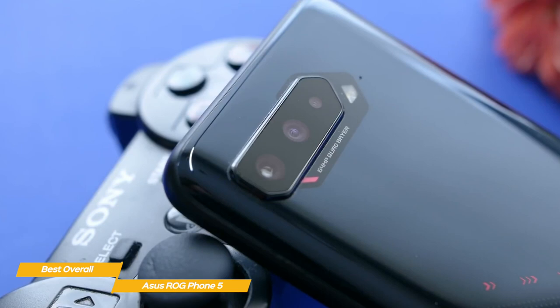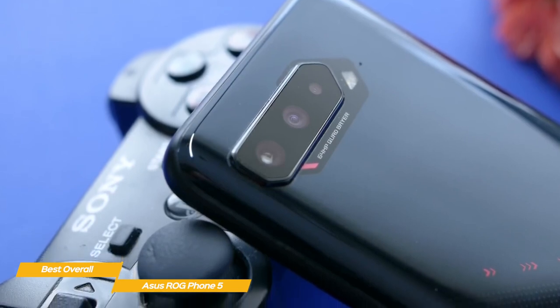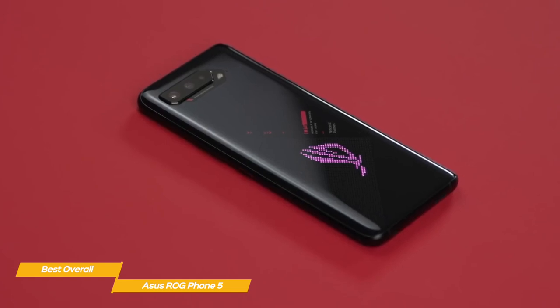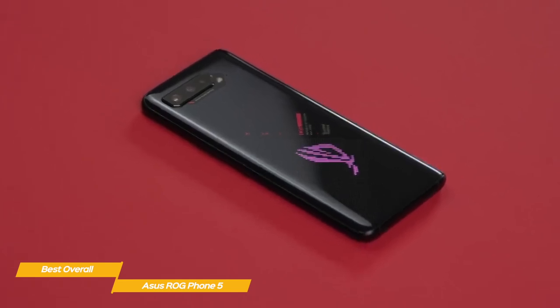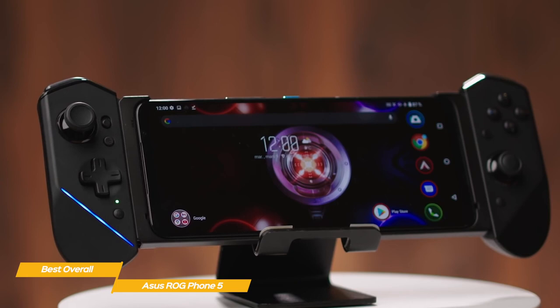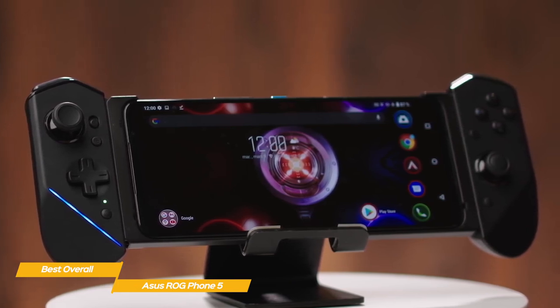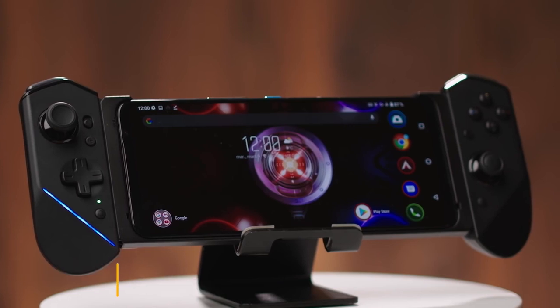Battery life is excellent and you can get up to 12.5 hours of use from a full charge. If you're on the hunt for the best overall phone for gaming, the ASUS ROG Phone 5 is a clear choice. From its high-refresh AMOLED display to its powerful internal hardware, there's a lot to like about this phone, and its excellent performance extends to other media types too.